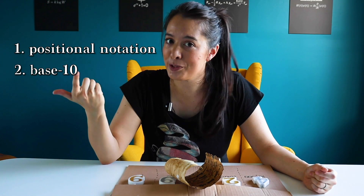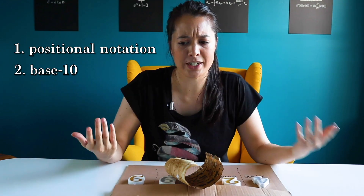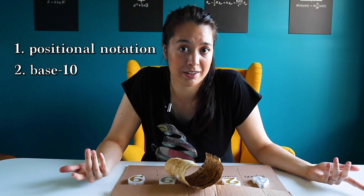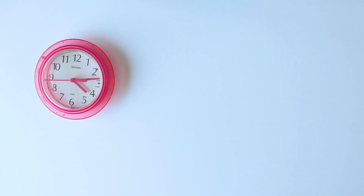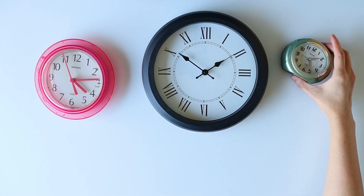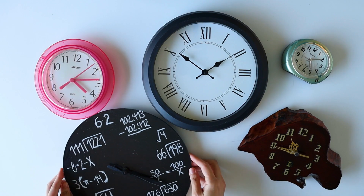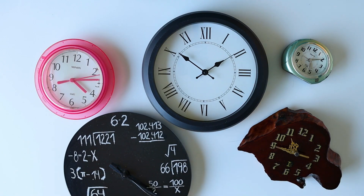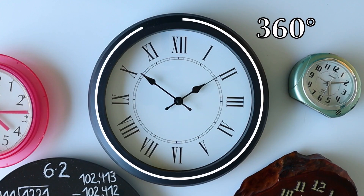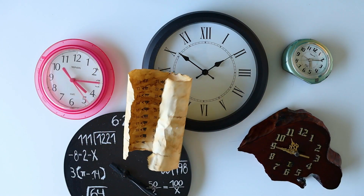So if the two major assumptions with our modern numbers are the use of positional notation and the use of base 10, is it possible that there's a better number system out there? Like our ancestors before us, might we one day discover a new and better one? There are actually already non-base-10 systems being used all the time in the modern world. For example, the way we measure time with 60 minutes in an hour and 60 seconds in a minute, or the fact that there are 360 degrees in a circle — these are carryovers from the ancient Babylonian base-60 system.